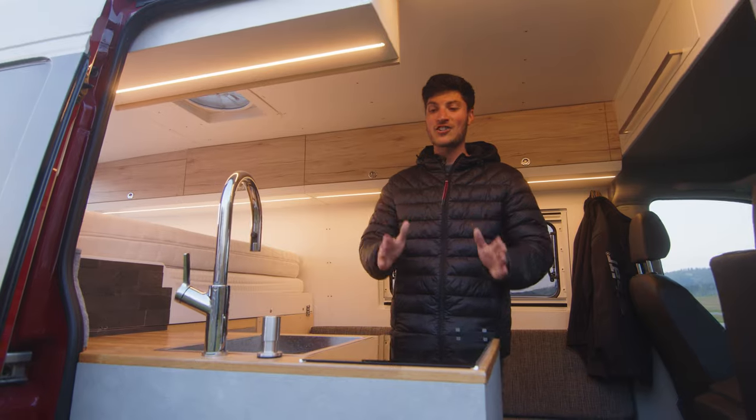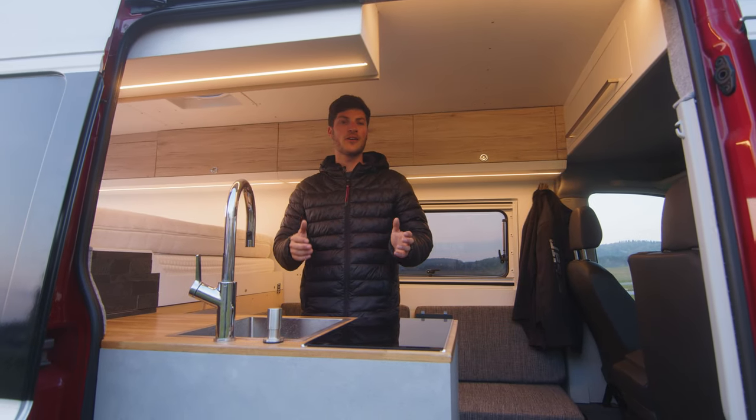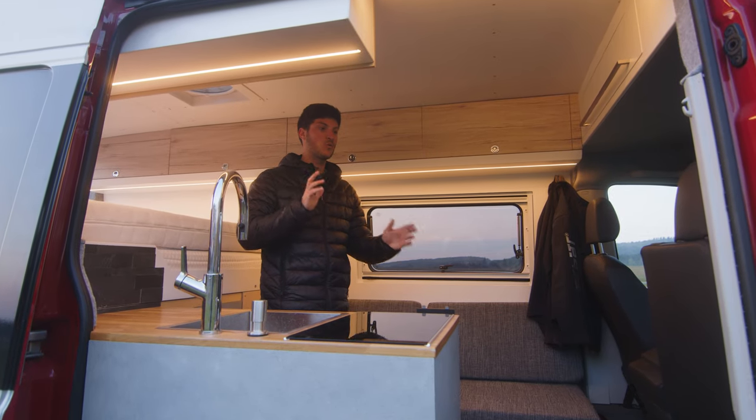Here we have an induction cooktop. I have plenty of power in this car — 7.5 kilowatt hours of lithium-phosphate iron batteries. It is also designed so that I can do video editing.